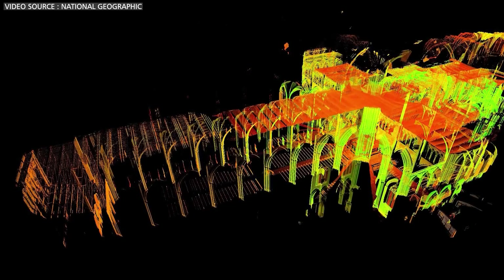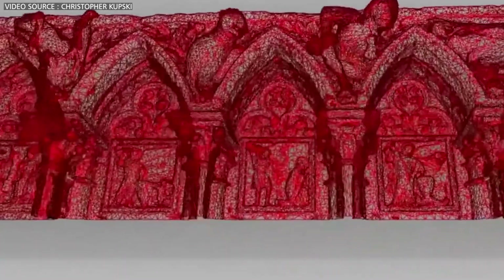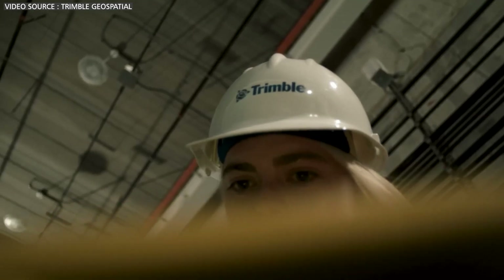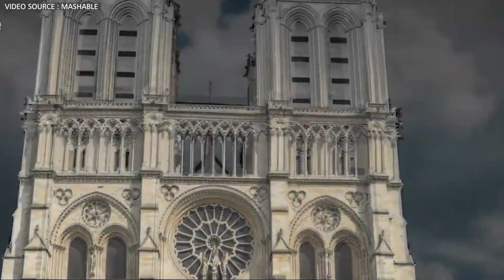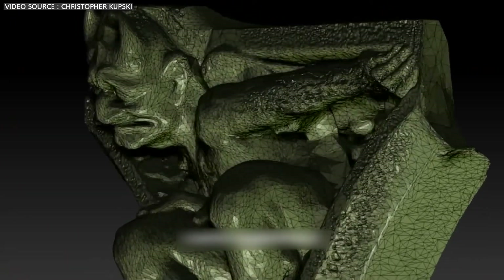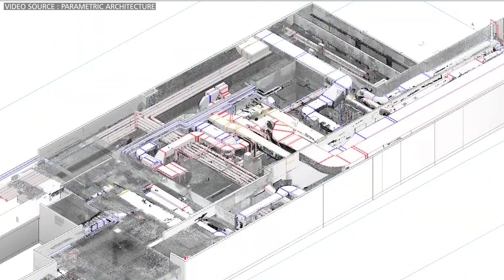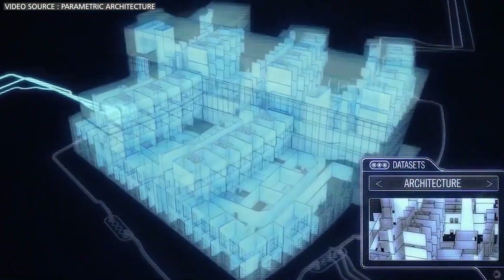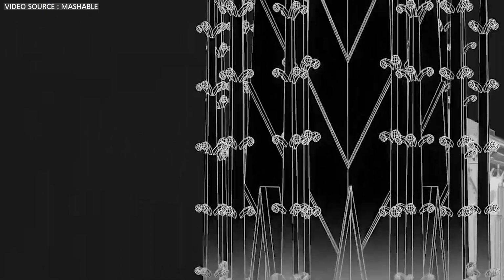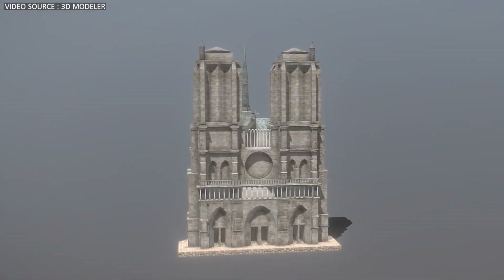Laser scanners emit millions of beams that reflect off surfaces within the cathedral. These beams measure distances and angles with incredible precision, creating an extensive digital point cloud composed of billions of data points representing every surface, nook and cranny of the cathedral. This point cloud is then transformed into a highly detailed 3D model — a virtual replica of Notre Dame. Engineers use this 3D model to evaluate the structural integrity of damaged areas, identify weaknesses and devise the best repair strategies. They can even simulate different restoration techniques, seeing how new stones would fit and how the repaired vault would respond to stress loads — all digitally, before any physical work begins.